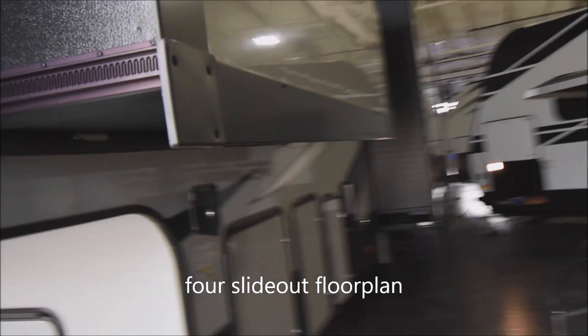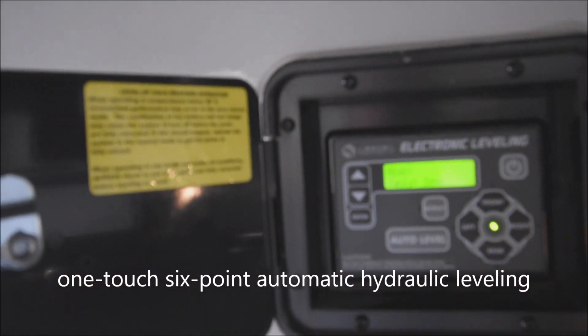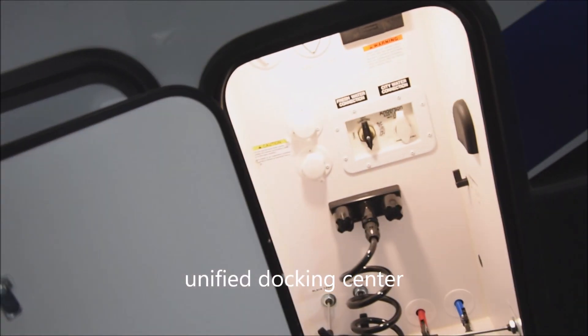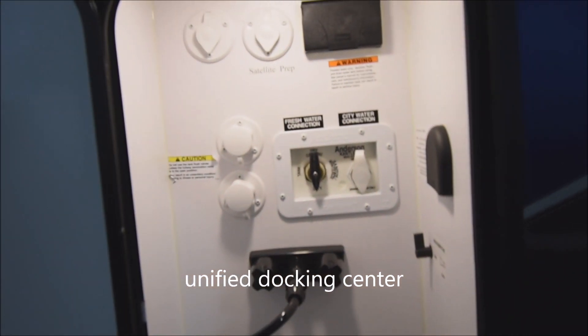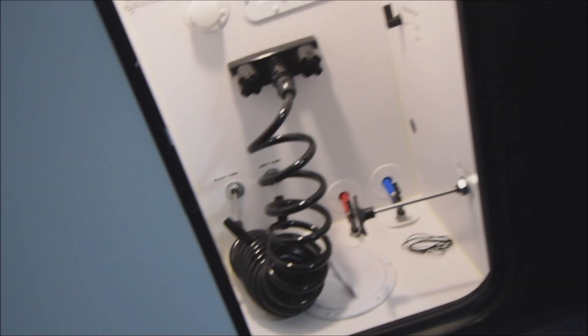This is a four slide-out floor plan on this unit. Coming around towards the back side here, you do have automated one-touch electronic leveling. Twin 30-pound LP tanks inside the cover right there. Here's a unified connection docking center, where you have your exterior shower as well as your full satellite connections, coax inputs there. You do have city water connection, fresh water, valve work in there, as well as tank-fill connections, valves for dump as well for that gray tank there, and low-point drains, all in one convenient heated area there.